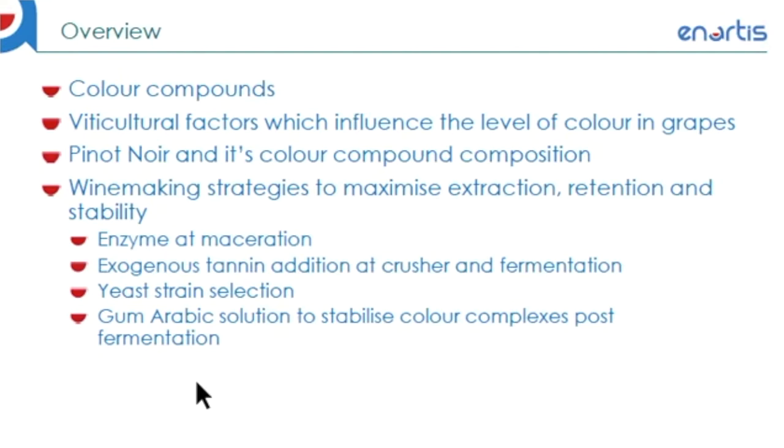And stability by using enzyme at maceration, exogenous tannin at crusher and fermentation, selecting specific yeast strains, and the application of gum arabic solution to stabilize color complexes post-fermentation.